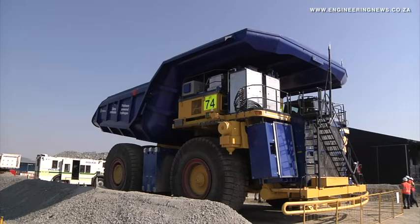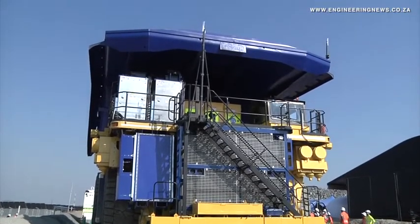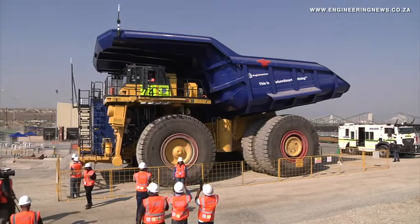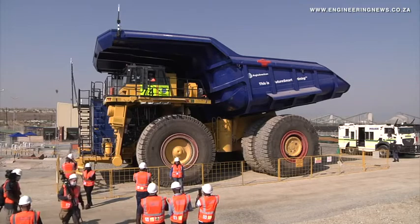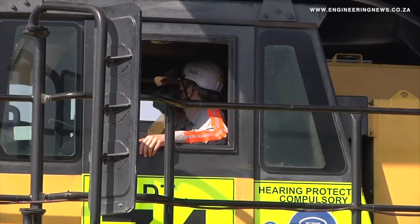Anglo is in the process of finalizing its hydrogen fleet rollout plan, but it intends on converting 10 to 20 trucks a year globally, taking three to four years to complete the group's full 40-truck fleet transition. If the rollout plan is successful, Anglo could remove up to 80% of its diesel emissions at its open pit mines.